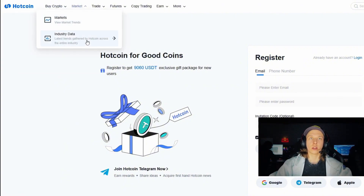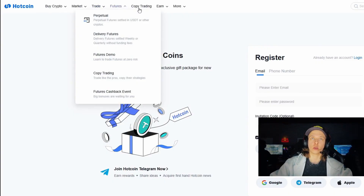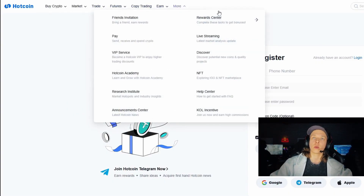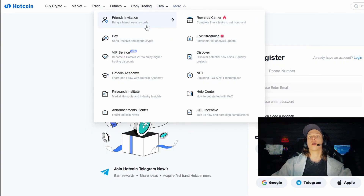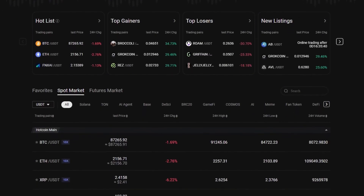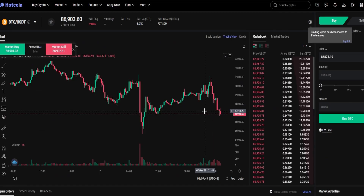On the Hotcoin platform we have the main page, a markets tab, industry data, and trading pairs including spot trading, margin trading, pre-market, futures trading, copy trading, and an earn tab. There is also a reward center, live streaming, and you can earn extra funds by inviting friends. There is also a section with hot tokens and ETFs.